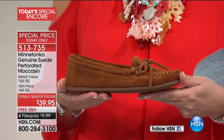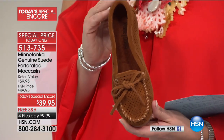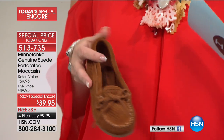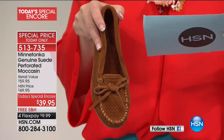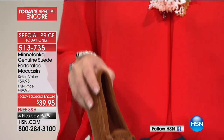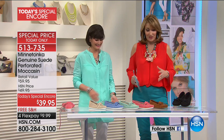They're so amazingly comfortable and beautifully made — it really is a piece of Americana. The key today is we get to do what we call a Today's Special Encore on this beautiful Minnetonka moccasin for $39.95. I can't believe these are $39.95. Back in the 70s when I first started wearing these moccasins, I was in high school and they were not $39.